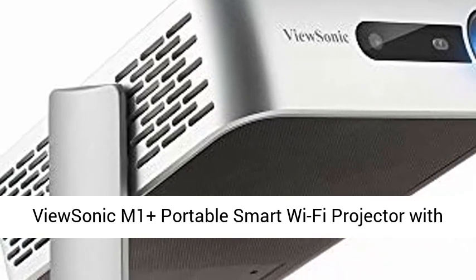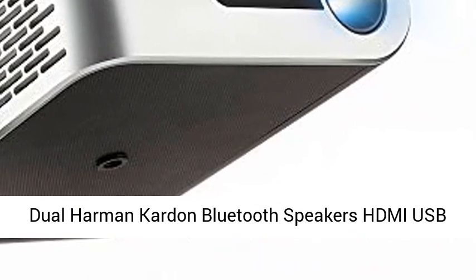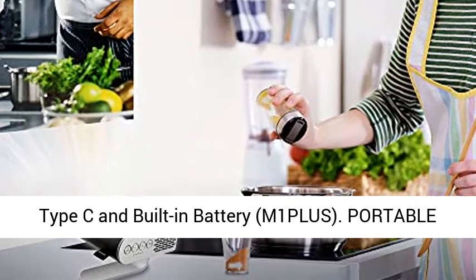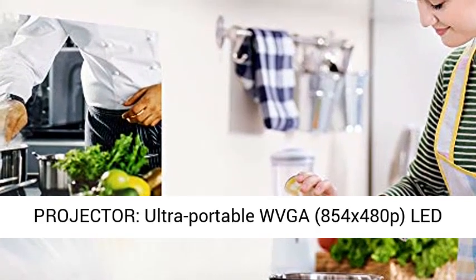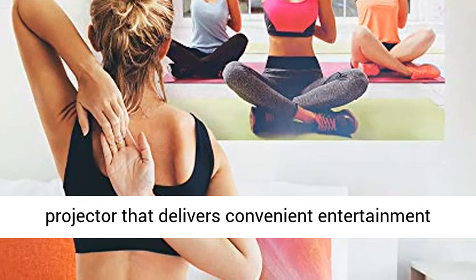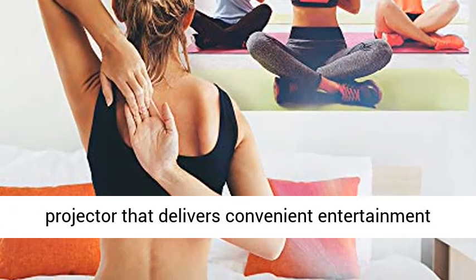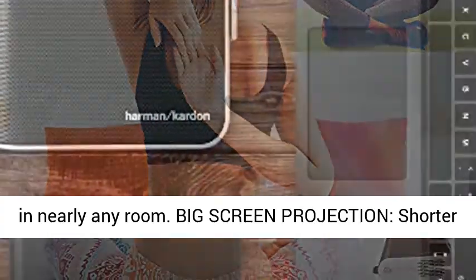ViewSonic M1 Plus Portable Smart Wi-Fi Projector with Dual Harman Kardon Bluetooth Speakers, HDMI, USB Type-C, and Built-in Battery. The M1 Plus is an ultra portable WVGA 854x480p LED projector that delivers convenient entertainment in nearly any room.